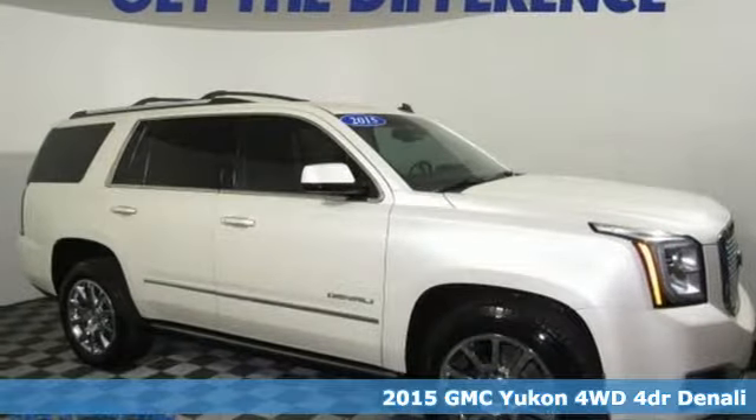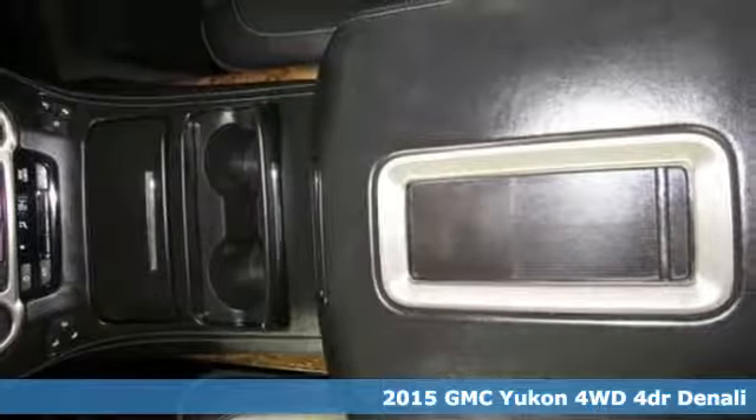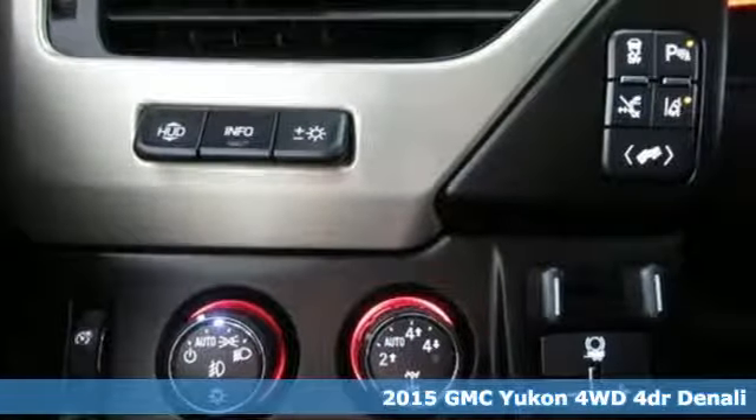Here's a 2015 GMC Yukon — well built, well liked, and well up to the task. Plus it offers an exciting list of features.